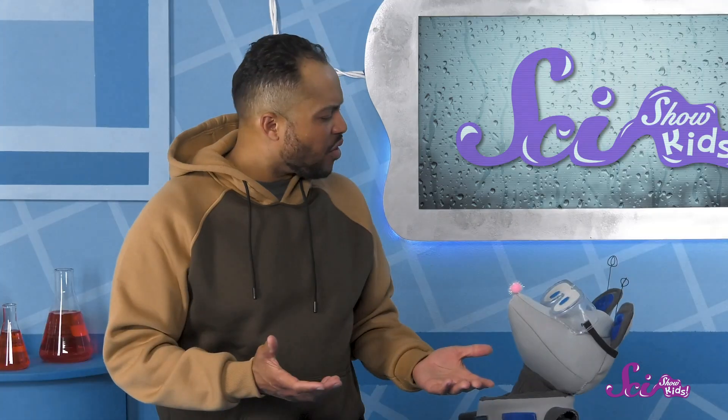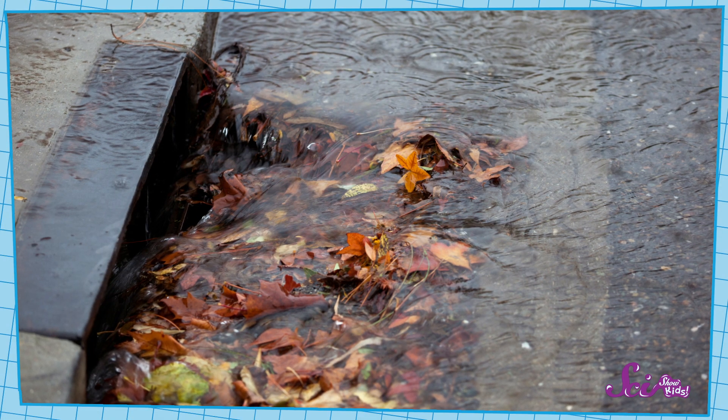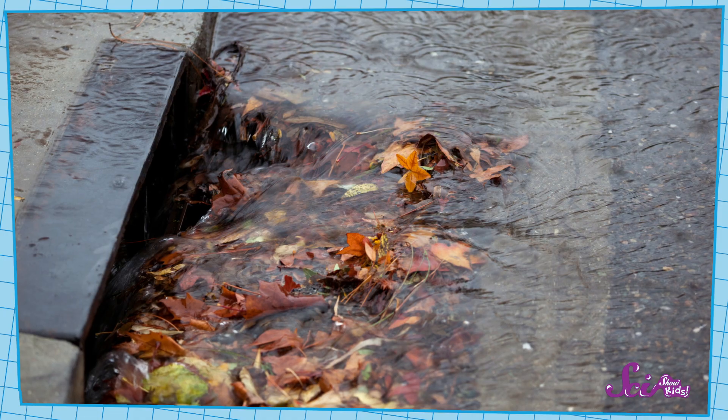But with storm drains, it's also important to remember that all the flowing water can carry other things down the drain besides rainwater. Can you think of something that the water could carry into a storm drain? After a big storm, runoff water can carry leaves and sticks that have fallen on the ground into the storm drains. All of that plant material can even clog up drains if there's enough of it.